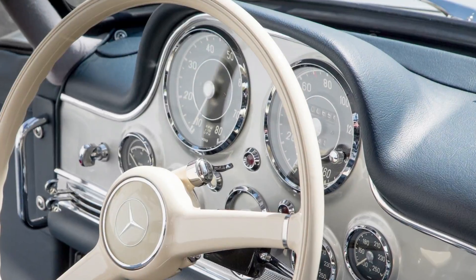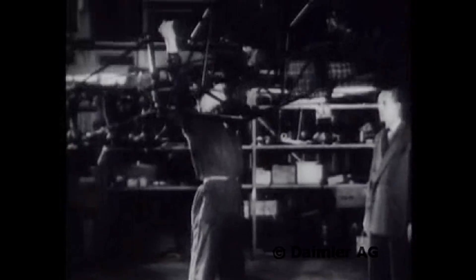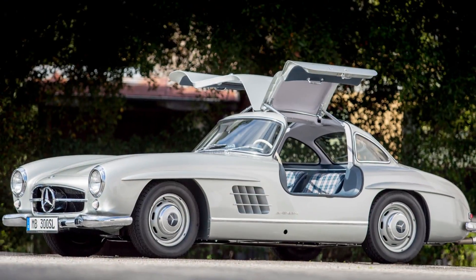The 300 SL, when it was introduced in 1954, was a technological marvel. It featured a lightweight tube-frame chassis and fuel injection — mechanical direct injection — which is significant in that it was the very first production car ever to have fuel injection.